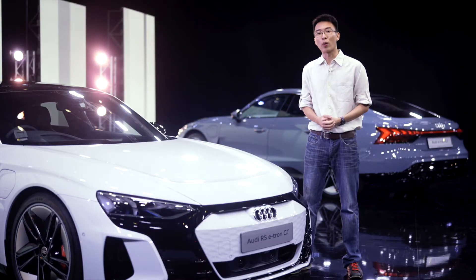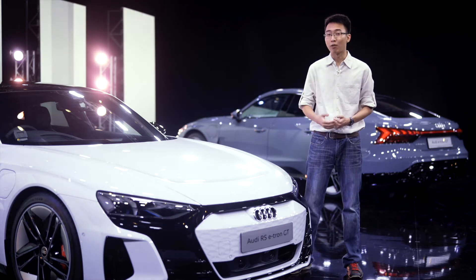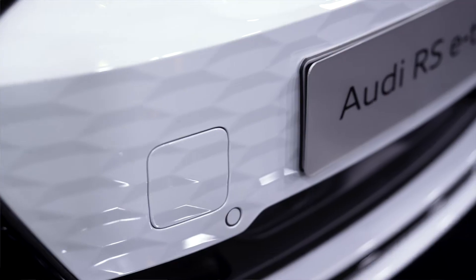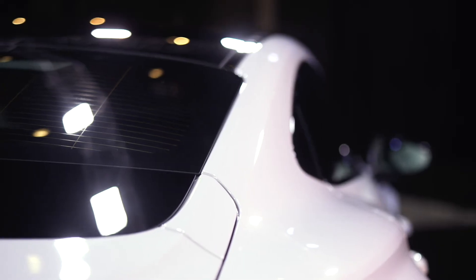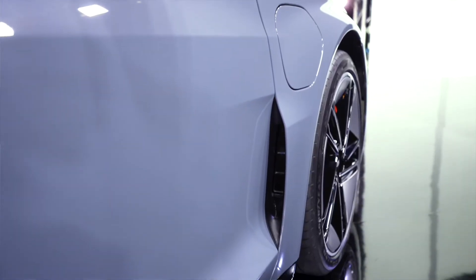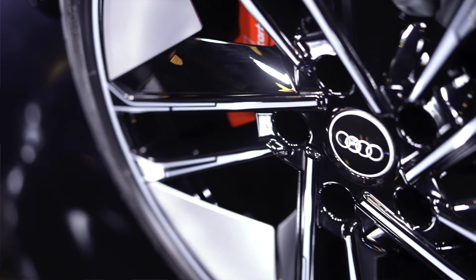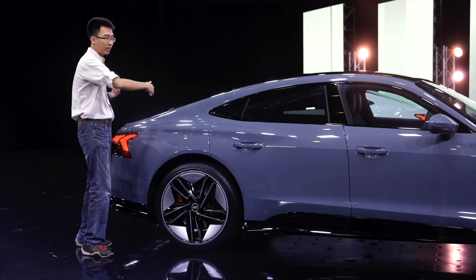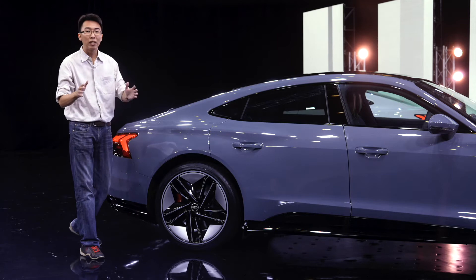I keep mentioning the Taycan quite a bit — that's because it and the e-tron GT are related, sharing their platform and around 40% of components. But you wouldn't be able to tell just by looking at them. At the front, the traditional big Audi grille has been blanked off with a textured panel. There are functional aero devices all over the car, like air vents in the front bumper and behind the front wheels, the rear diffuser, a two-stage rear spoiler, and aero blades in the wheels — all helping the car cut through the air for better efficiency. Apart from a similar side profile and a droopy rear end, the e-tron GT looks completely different to the Taycan.